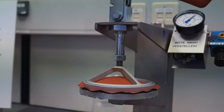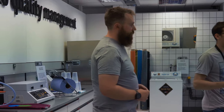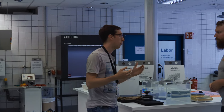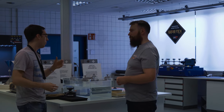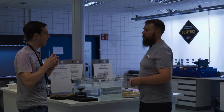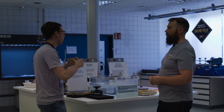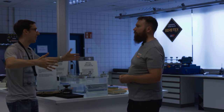For breathability, what we test is how much water vapor — how much moisture — can go through the membrane or the material. What you care about in the end product is the resistance essentially. What we test is how much mass of water can go through per unit surface area per unit time. So in one hour with a given sample size, how many grams can go through? That gives an idea of how much perspiration can pass through the fabric.